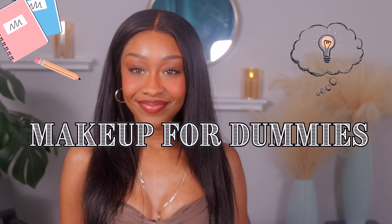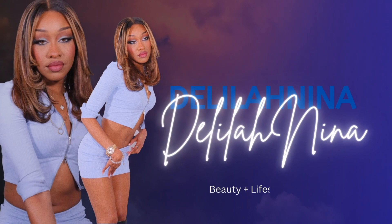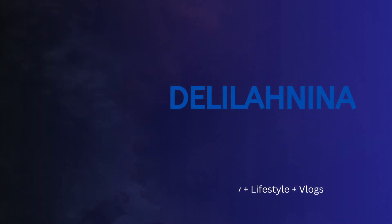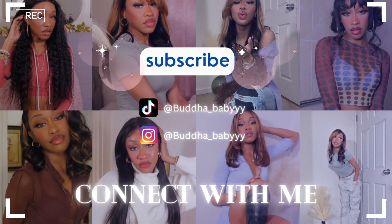Class is in session. I am the soft glam girly, but I'm gonna teach y'all how to do an everyday natural look for brown skin girls — dedicated especially for us, because we need a little extra love and we all deserve to look beautiful. So let's get pretty. I just got out the shower and washed my face with cleanser.